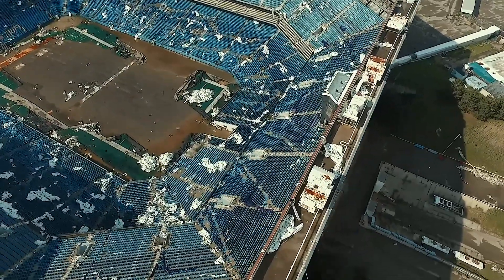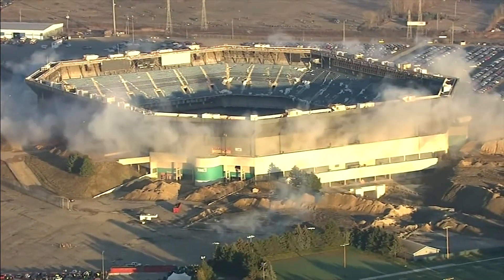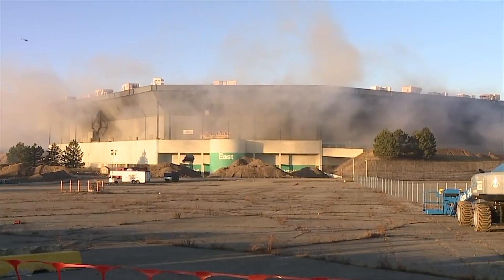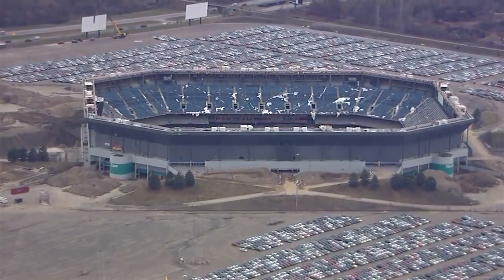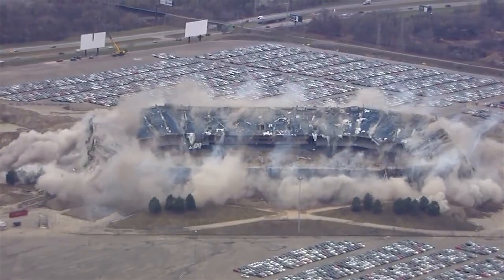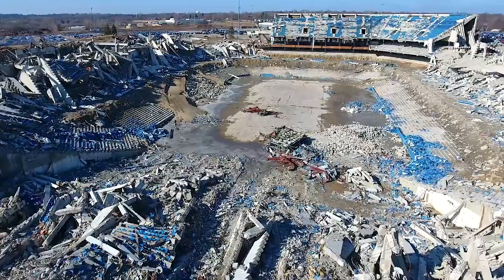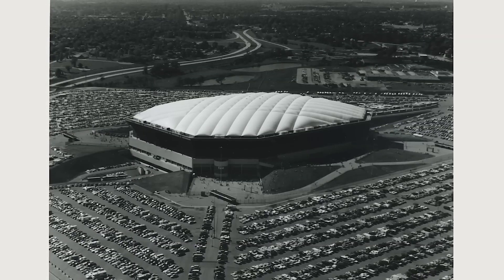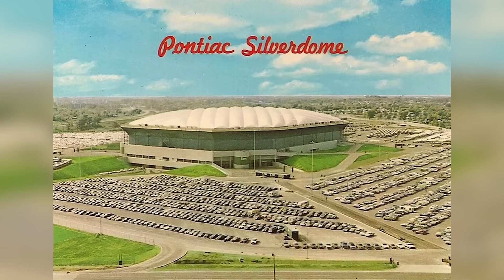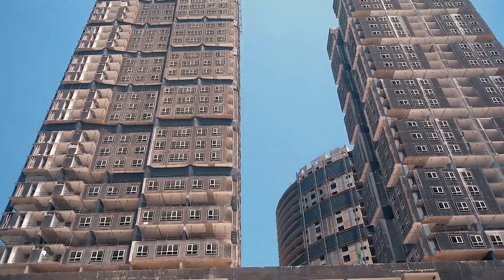In 2017, demolition was scheduled, but the Silverdome had one final spectacle to offer. During the initial implosion on December 3rd, the structure — originally built at a cost of $55.7 million — refused to fall, standing defiantly as the world watched. It wasn't until a second blast the following day that the upper ring came down. Piece by piece, the Silverdome was dismantled, bringing an end to an era of legendary moments and unforgettable events.